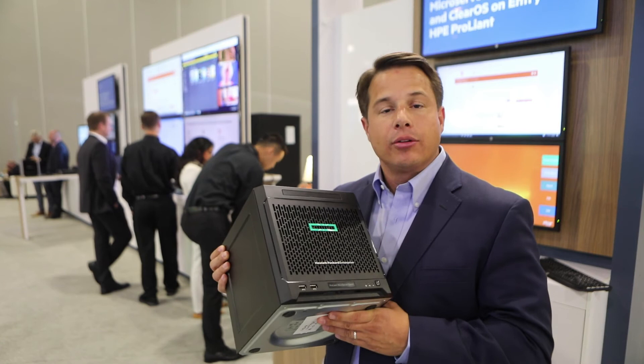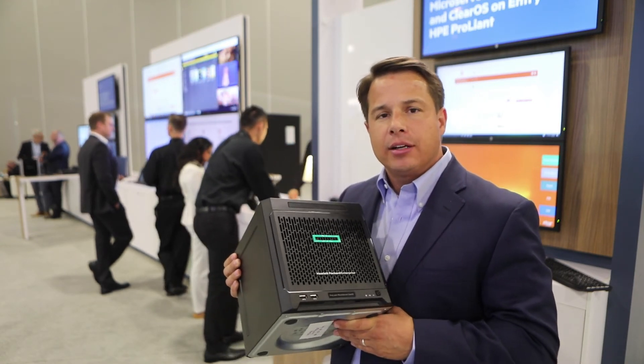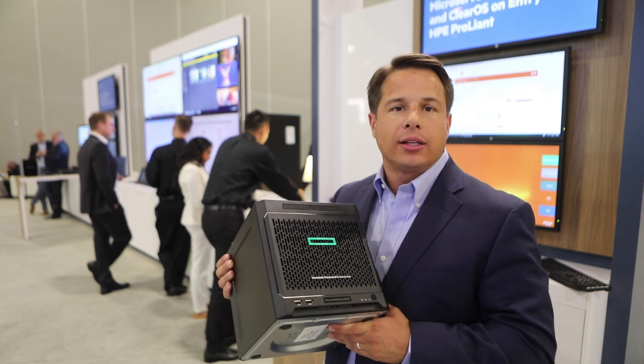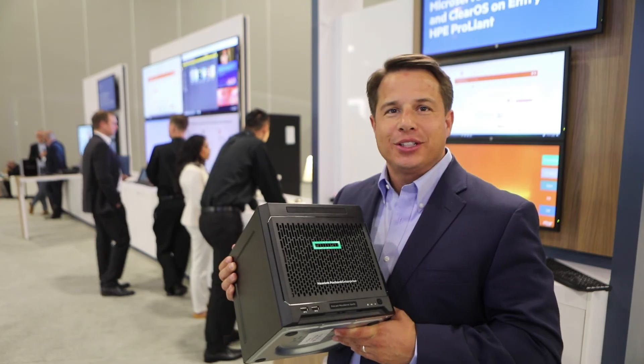Come see it, check it out. Look for booth number 519 to learn details, or just follow along online with the different things that we'll be doing with the Cube. Look forward to seeing you soon.